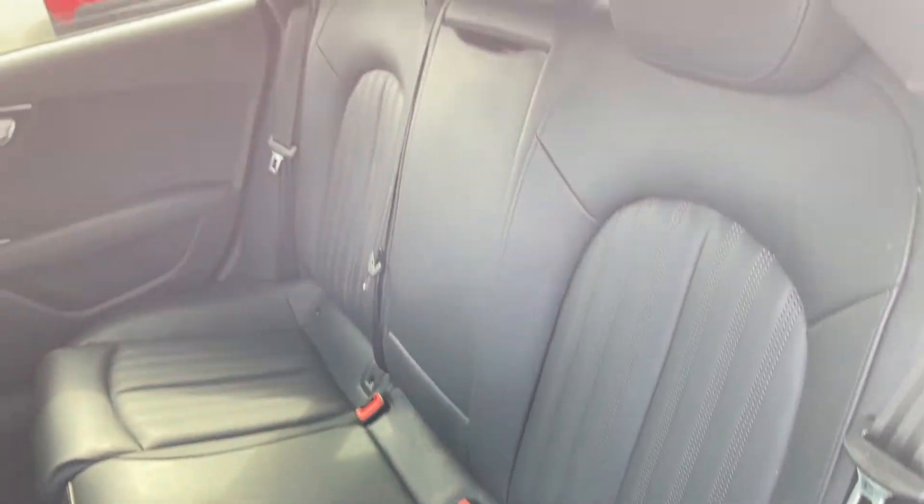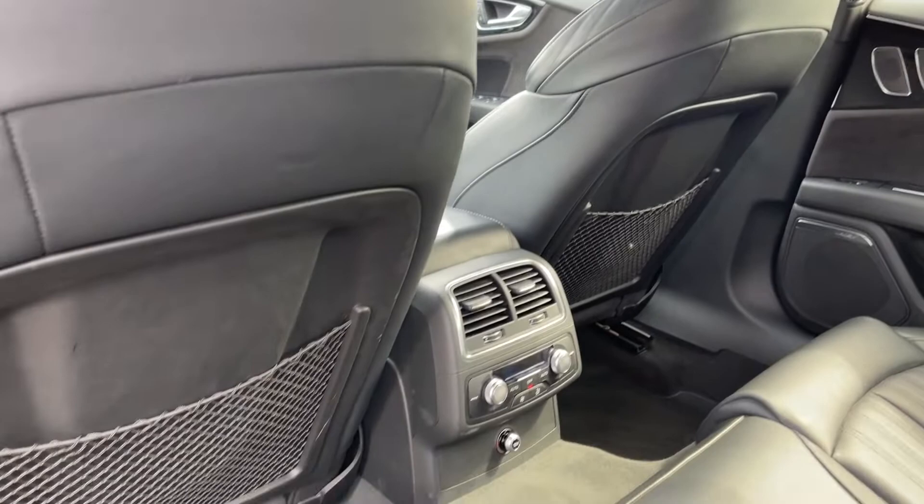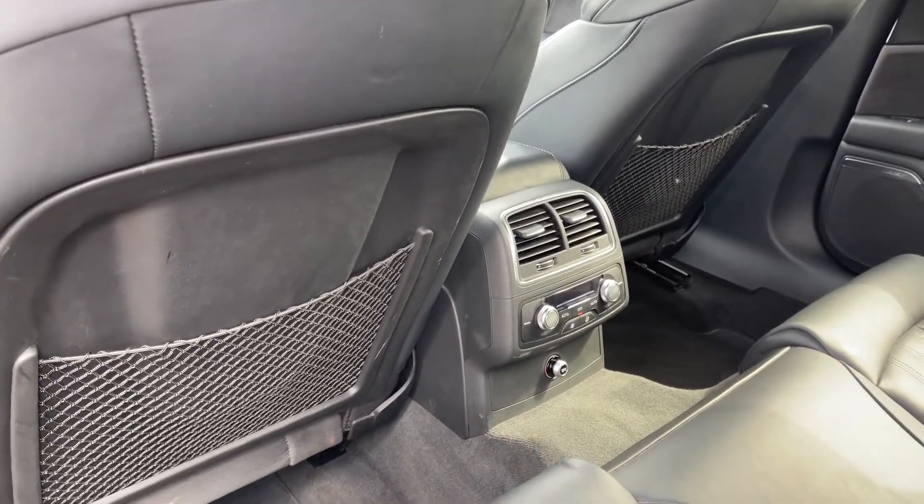Heading into the rear of the vehicle you can see you've got the full leather upholstery, plenty of room in the back for up to three rear seat passengers, and with the four zone climate control you can separately adjust the rear climate.